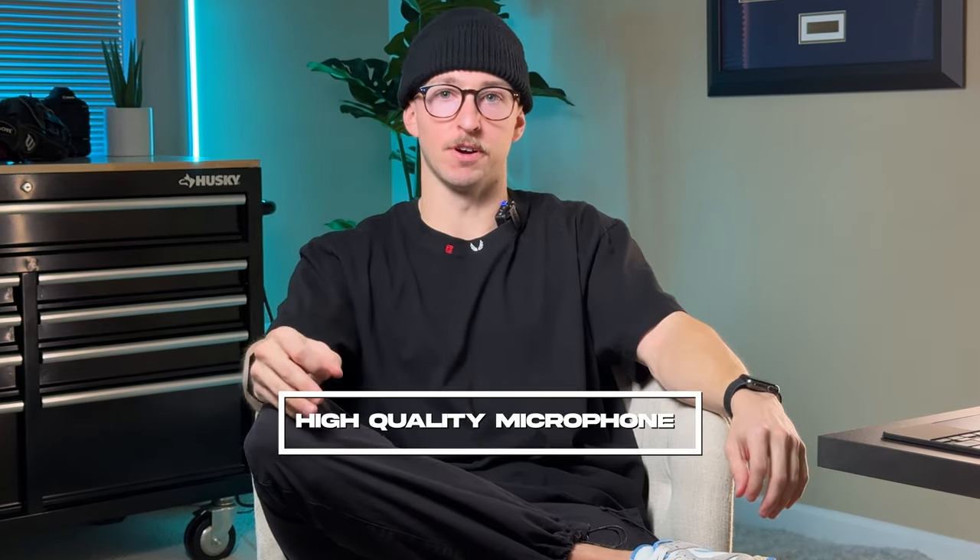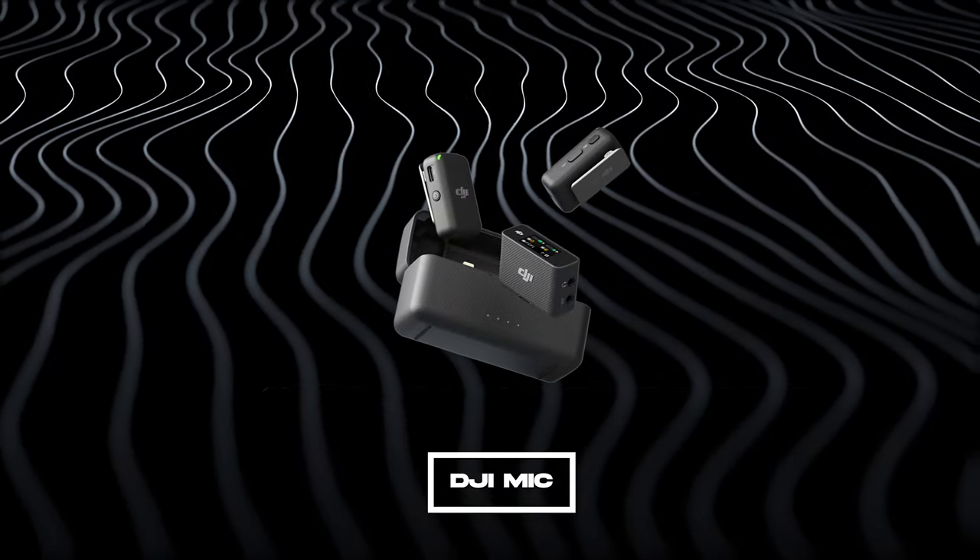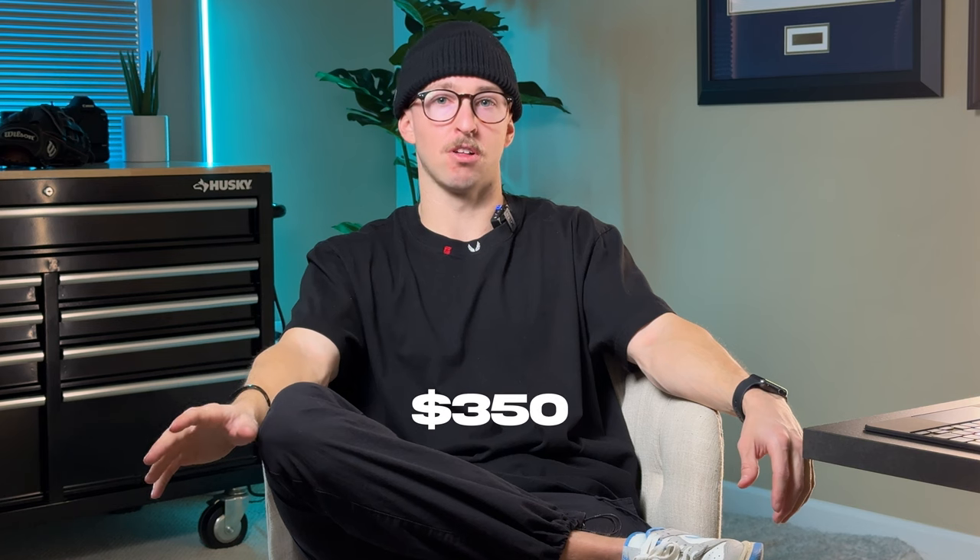The next thing to consider is audio — you're going to want a high-quality microphone. You don't need to buy something like the Shure SM7B for $400. You can invest in a wireless microphone like what I'm wearing right now, the Rode Wireless Go 2, which is around $200 to $250 and comes with two mics and a receiver. Being honest, I've had some tech issues with those, but the DJI wireless mics are really good — they just released a new version at around $350, which also includes two microphones. It's a great option for you and a guest.